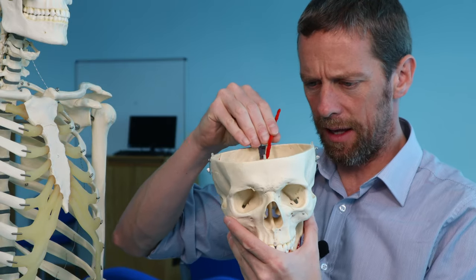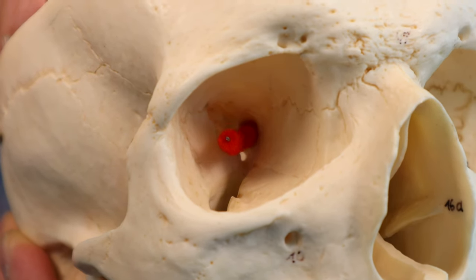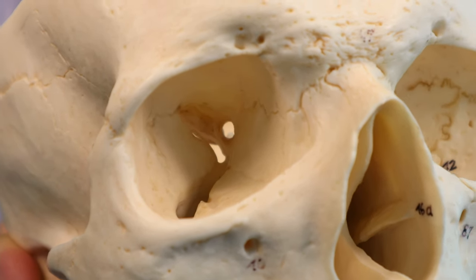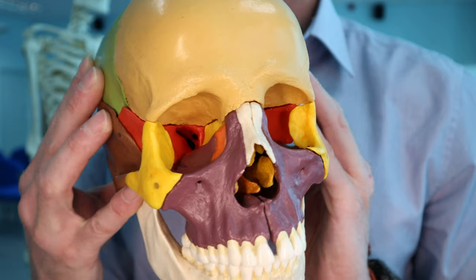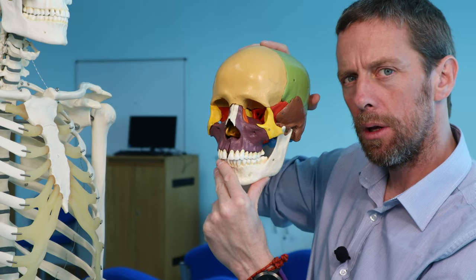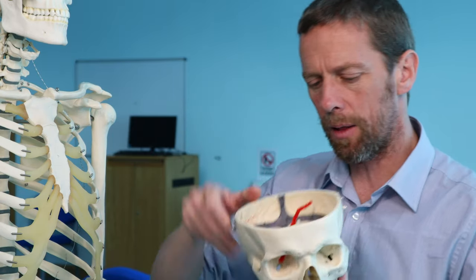The optic canal is probably the most obvious foramen. It runs through the sphenoid bone, and we can see it on the colored skull at the posterior part of the orbit. The optic nerve runs through it, and it's within the sphenoid bone — so the sphenoid has height to it as well as forming the wings.